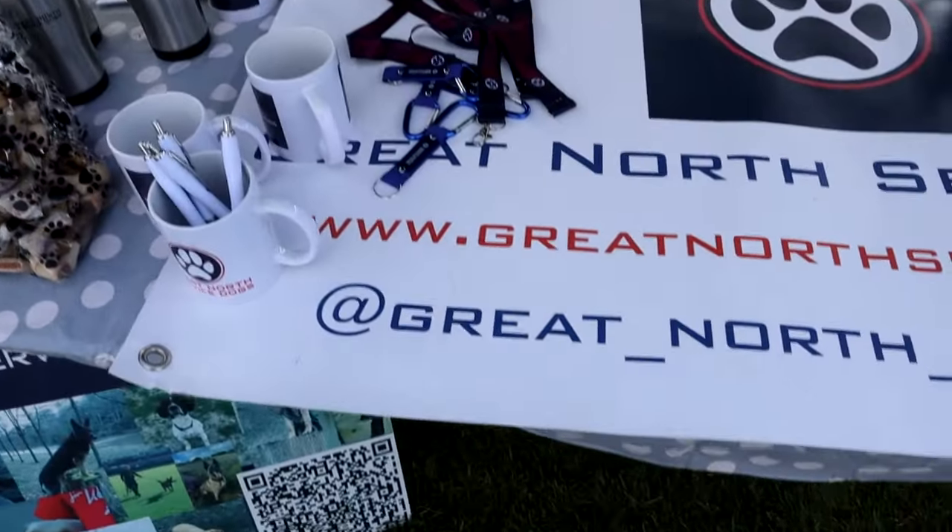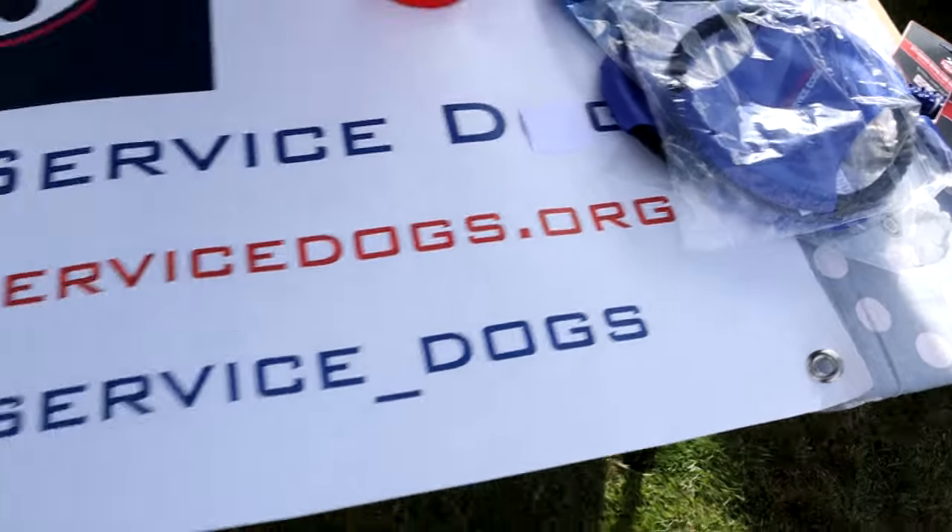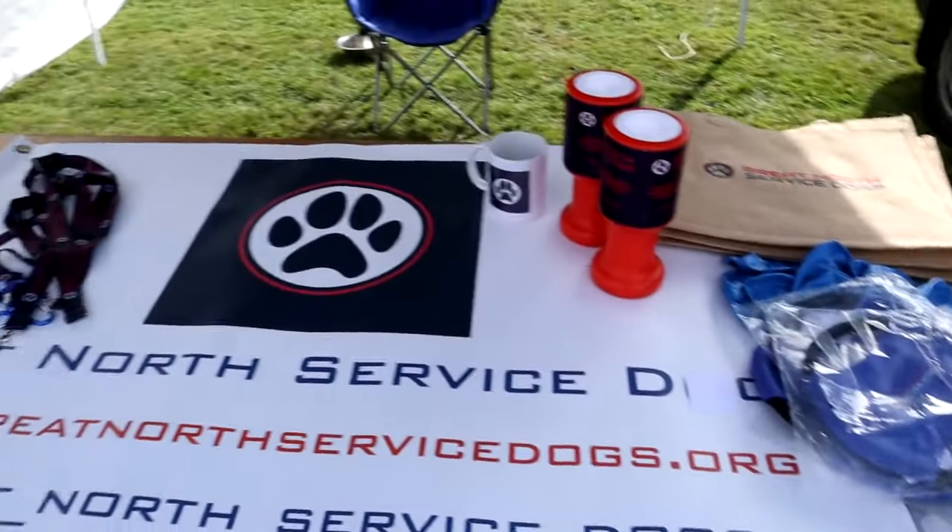I didn't realize that service dogs — police dogs, fire dogs and things like that — when they retire have no aftercare given to them at all. Whilst they're in service they get their welfare taken care of, but once they retire that ends. Whoever ends up with a retired police dog or fire dog has to pay for everything the dog needs. One of the good things I've found today is a charity being set up: the Great North Service Dogs — greatnorthservicedogs.org — if you want to go there and donate anything to help with the dogs' welfare after they've retired.